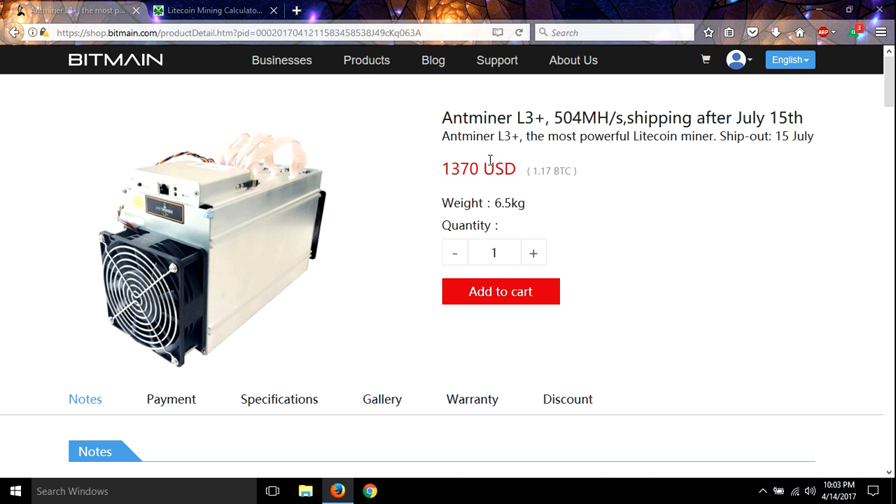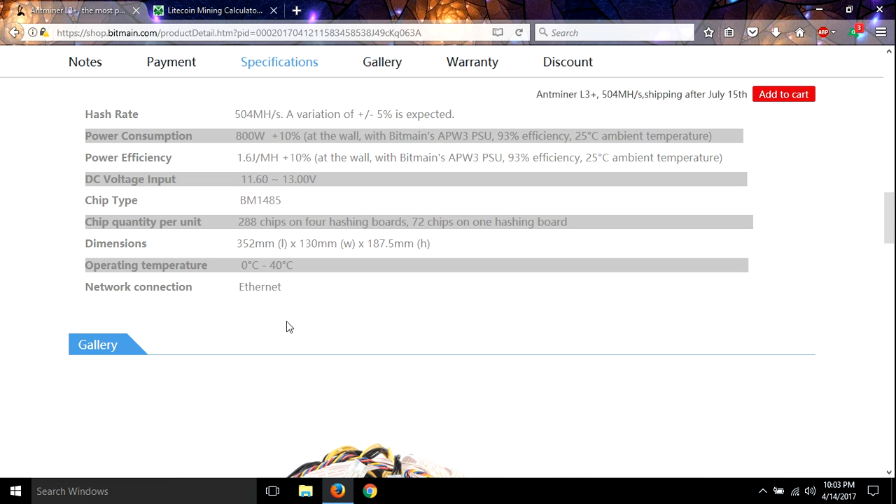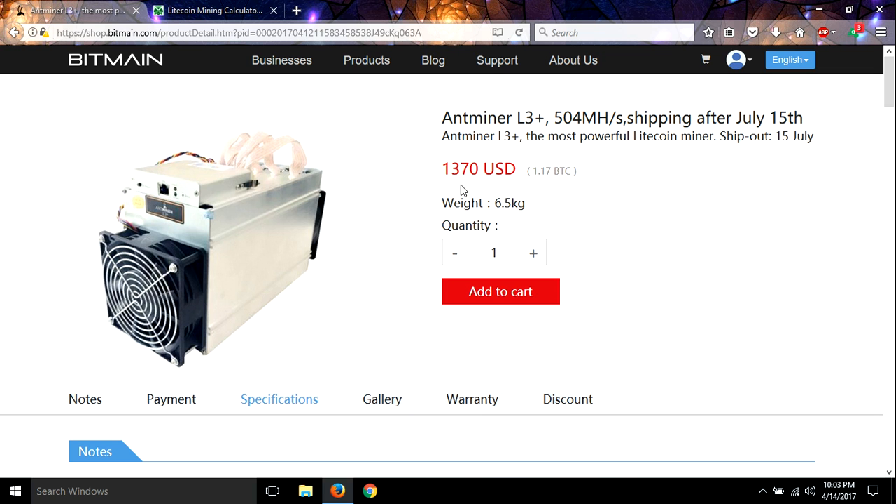If you go down here and look at the specifications, it's 504 megahashes — that's what it's getting on 800 watts. It costs $1,370 USD or 1.17 Bitcoin.